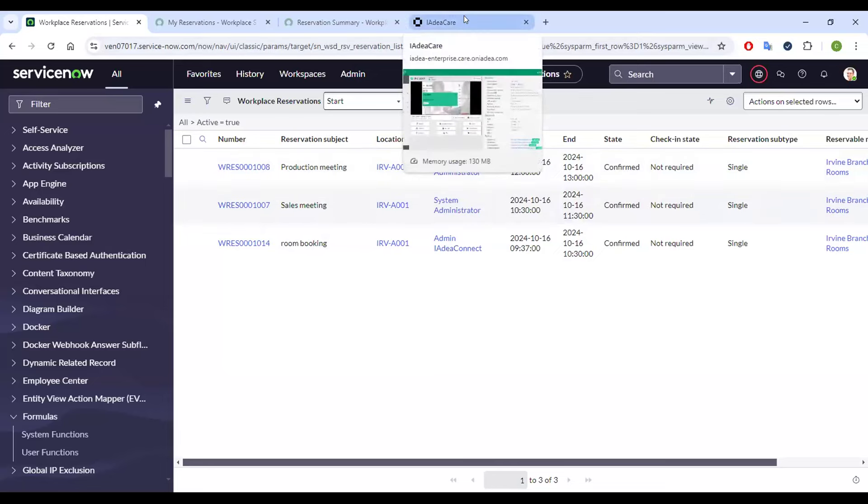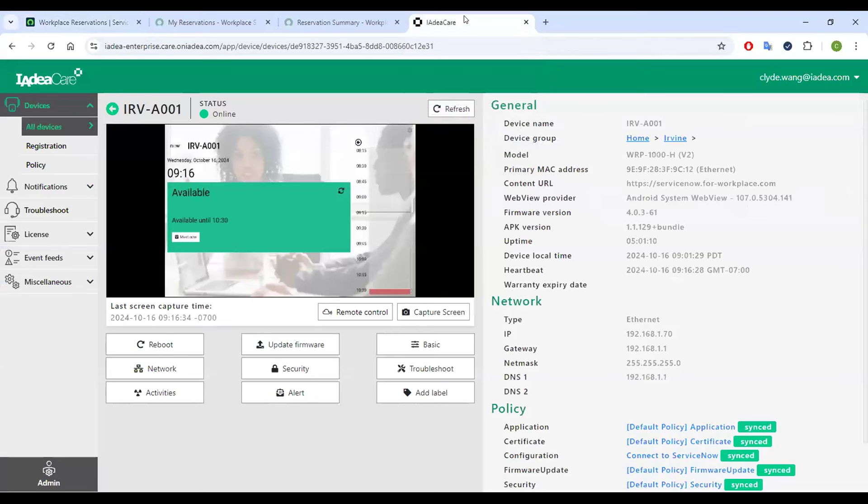Finally, the IDEA panel can be remotely managed. Here I'm showcasing the IdeaCube platform where everything can be managed remotely — you can have a quick look at what is currently displayed on the screen, change network settings, rename devices, and more. Due to time constraints, I can't cover all features in this demo, but please feel free to contact the IDEA sales team for additional information.